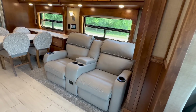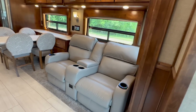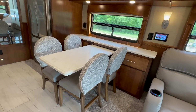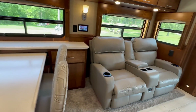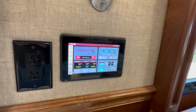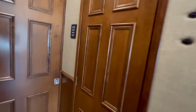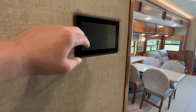There's powered theater seating with built-in vibration massage and a heat option — dual power theater seats. Then you have the table and chairs: two chairs stay in the coach while traveling, and the other two fold up and go down in a compartment below. This coach has lots of cabinets and dual multiplex screens — that screen literally controls everything in the coach, and there's another screen on the opposite wall as well.